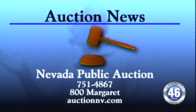Welcome back to News 46. Here's Ron Chase with Nevada Public Auction. This segment is sponsored by Nevada Public Auction.